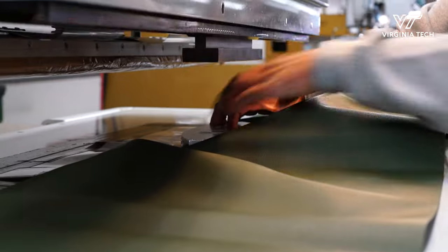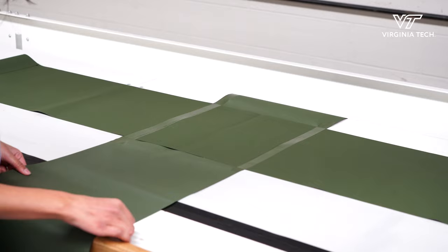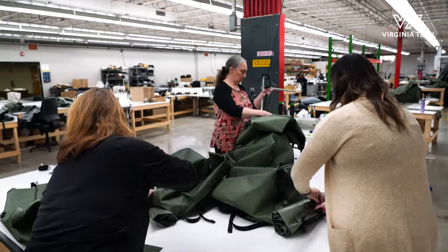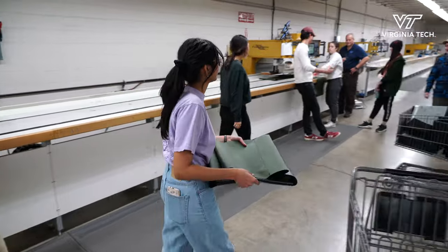Seeing the way machines operate, how seams go together, what the fabric can actually do really helped the students say, okay, I have this form and now I know my materials and I know the way I can shape them — and so the designer's job is to blend those two things together.